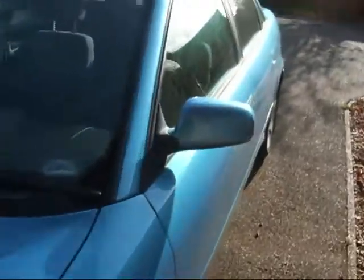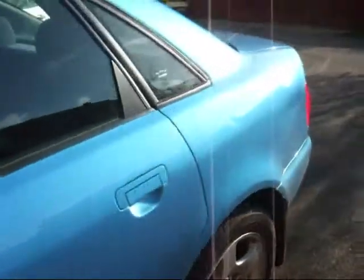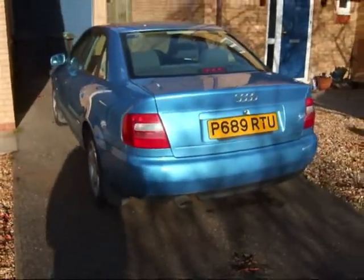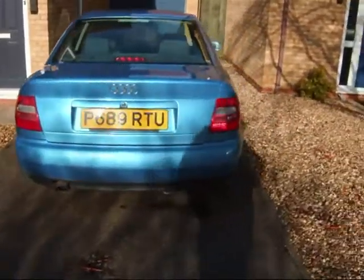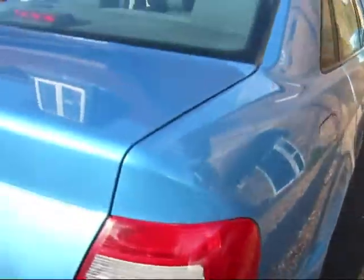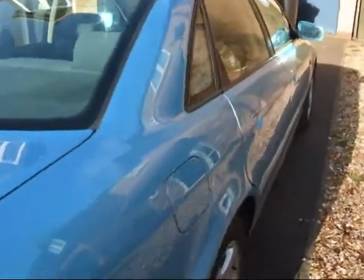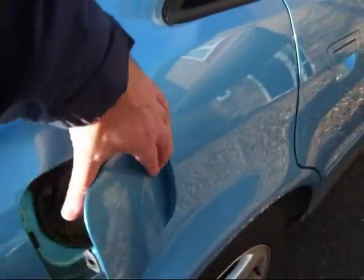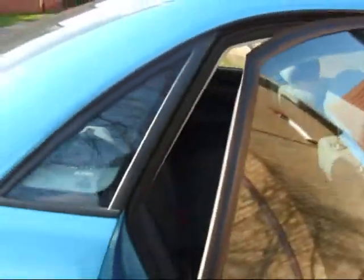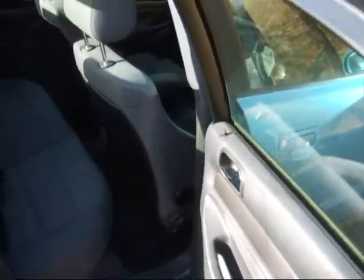I'll show you the gunk that's coming inside. I like those wheels. That's the rear end — got hit twice. There's some more of this gunk from an earlier episode.